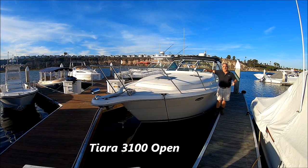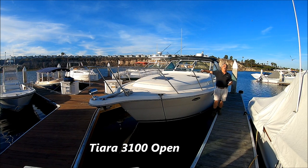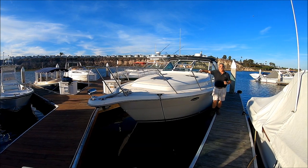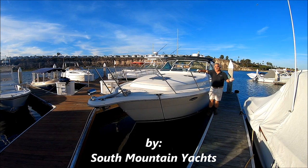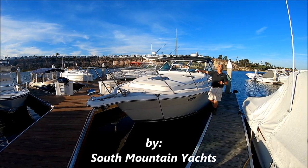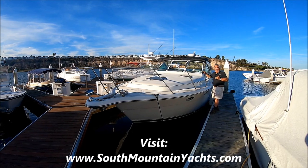Are you looking to seize the moment? Come with me for a quick walk-around tour on this Tiara 3100 Open here at South Mountain Yachts. She's built for living and designed for fun, so come with me for a quick walk-around tour on Seize the Moment.